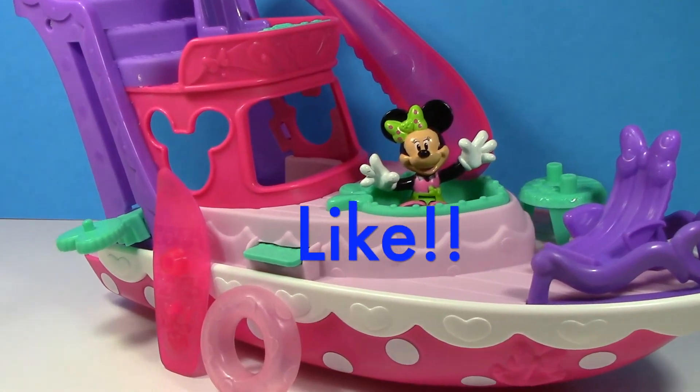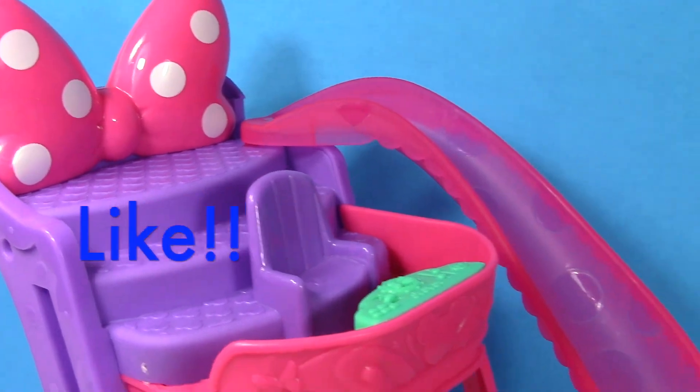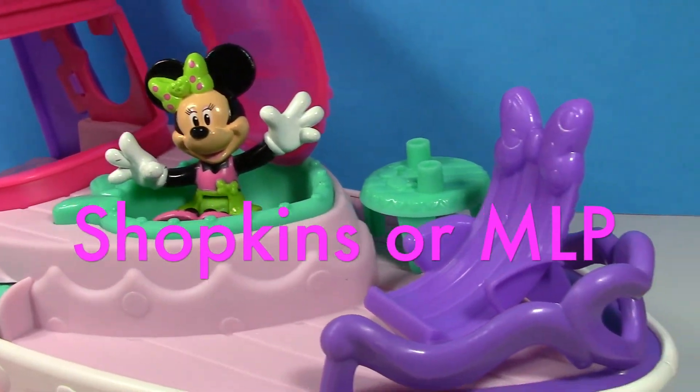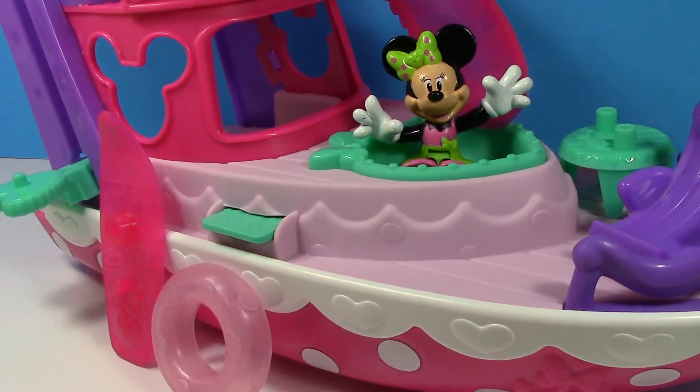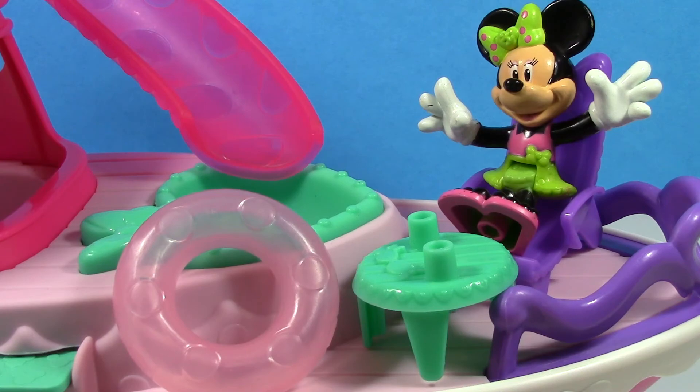If you want to see some stories on a super cool yacht, then just give the video a thumbs up and leave a comment letting me know if you want Shopkins or My Little Pony. And don't forget to subscribe — thanks for watching!